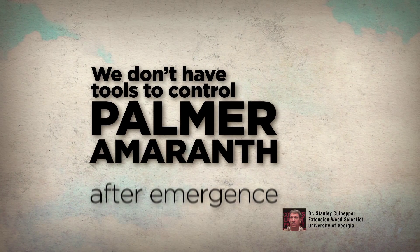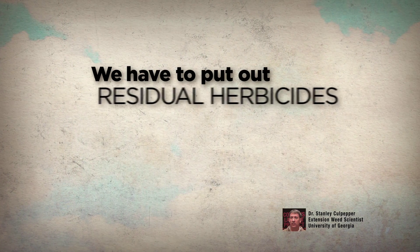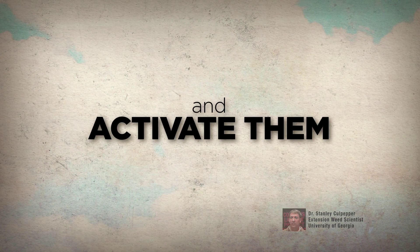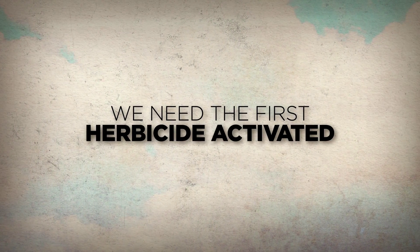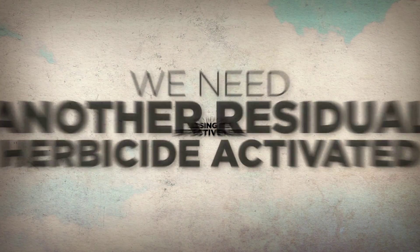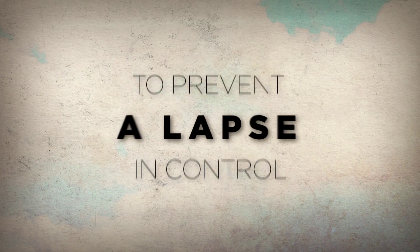We really don't have tools to control Palmer amaranth after it emerges, so we have to put residual herbicides out before it comes up and get them activated. We need the first herbicide activated, and before that herbicide becomes no longer effective, we need another residual herbicide out there and activated, so we don't have a lapse in control.